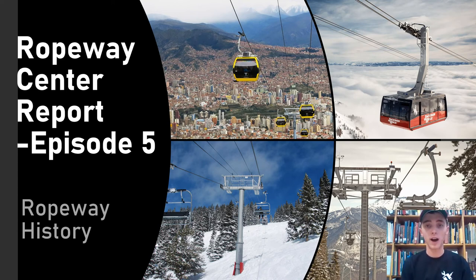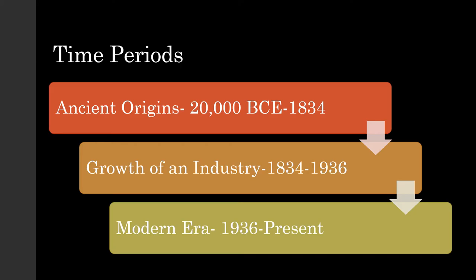Hello once again and welcome to episode 5 of the Ropeway Center Report. I'm Billy and thank you for joining me. Today we will be discovering ropeway history from their earliest origins to the modern machines we see today. I broke up ropeway history into three time periods: ancient origins, growth of an industry, and modern era. I split up the time periods using two key dates, 1834 and 1936, which we will discover the importance of later.